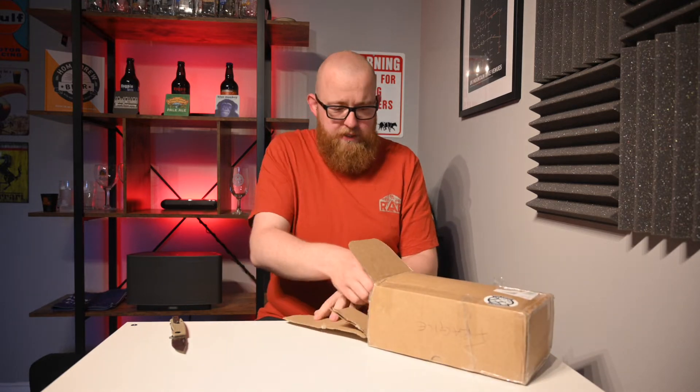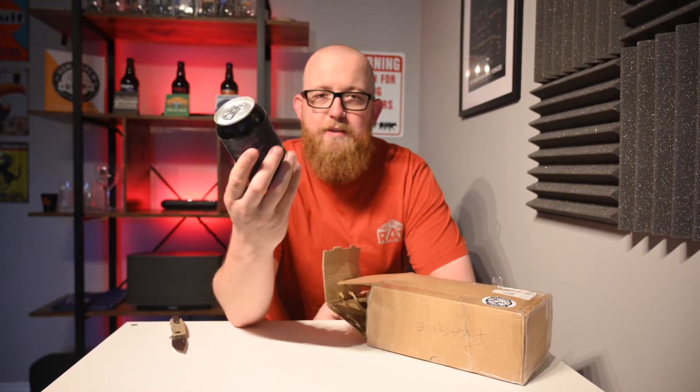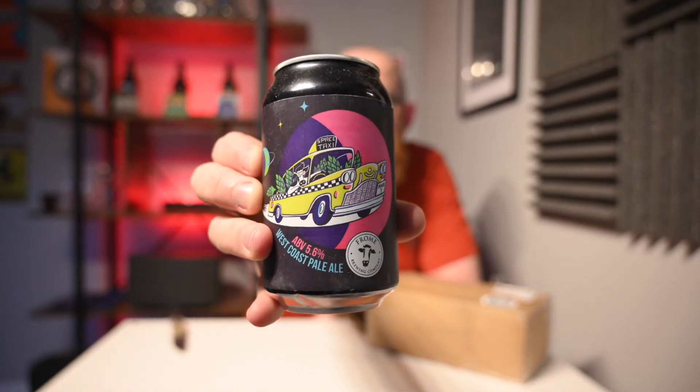Probably upside down, but never mind. This is from Frome Brewery — Frome Brewing Company, or Frome? A 5.6% West Coast Pale Ale, inspired by Elon Musk's SpaceX reusable rocket. Space Taxi. Check that. Put the knife away before I hurt myself.